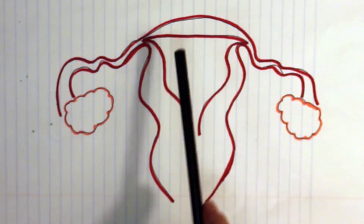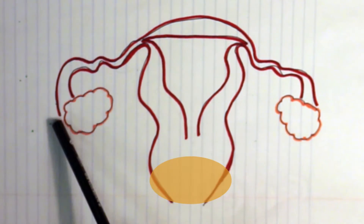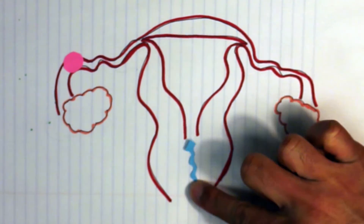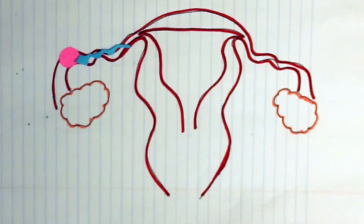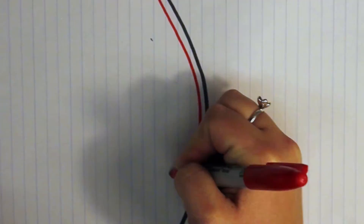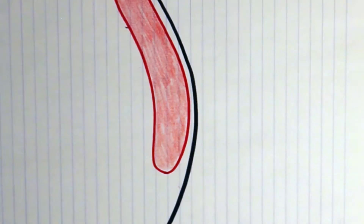The woman's reproductive system is made up of the uterine wall, fallopian tubes, ovaries, and the vagina. The ovaries contain the unfertilized egg. Once fertilized, it travels down the fallopian tubes and implants on the uterine wall. During pregnancy, an organ called the placenta develops to provide nutrients from the mother to the fetus.